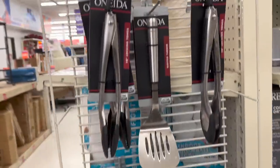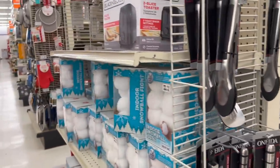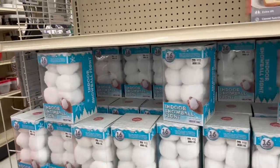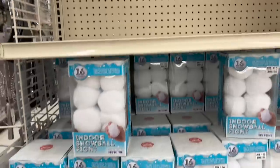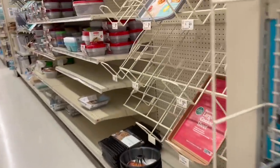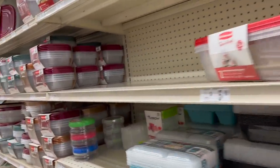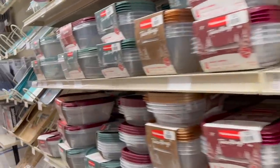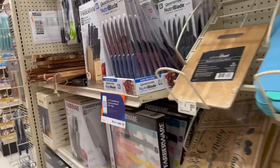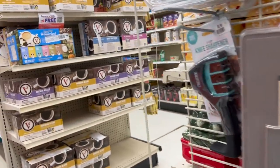More furniture back here too — a lot of furniture. Indoor snowball fight — oh, look how cute, that is so much fun! How about pots and pans, Tupperware, and Rubbermaid? It looks like a small department store. Like I said, it's changed. And then there's cereals and things like that down that way.